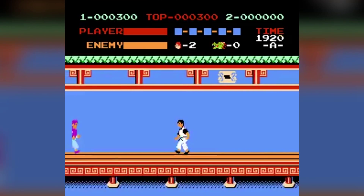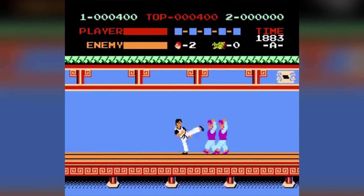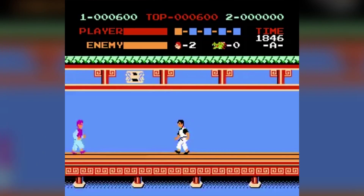Thirty years ago, games looked like this. Today, they look like this.